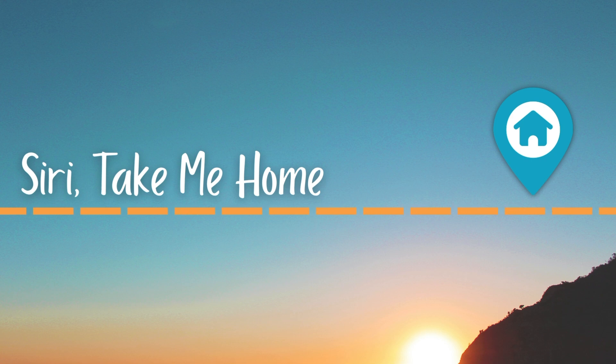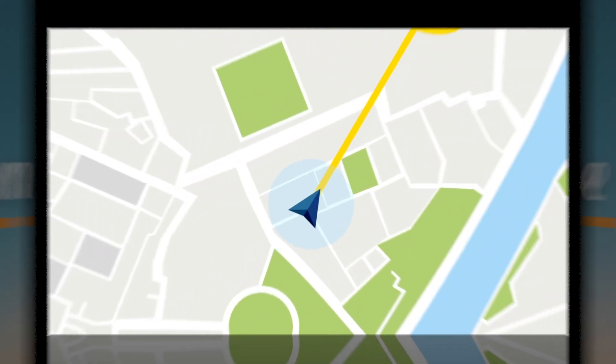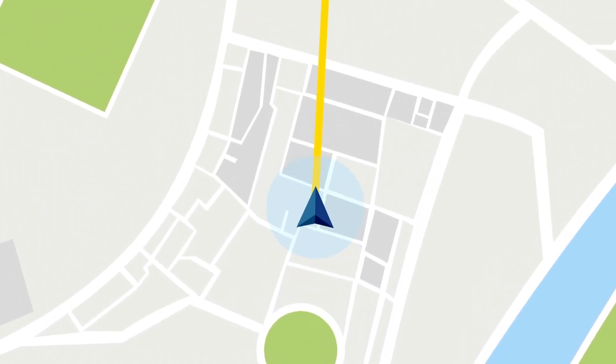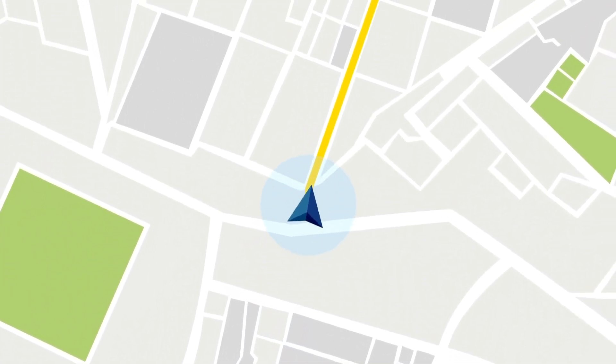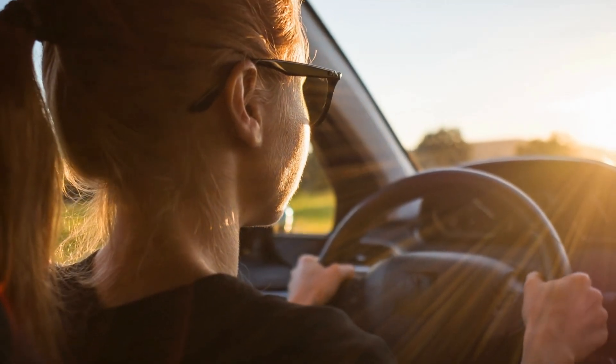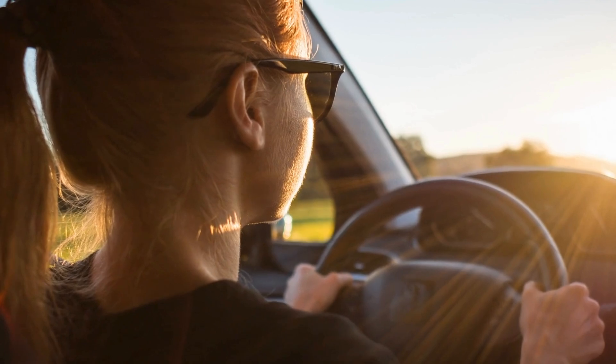Hi guys, if you've ever been out and just wanted to get home fast, your iPhone can help. Just say 'Siri, take me home' and boom — directions appear hands-free and you can start navigating home. In this video I'll show you exactly how to use 'take me home'.